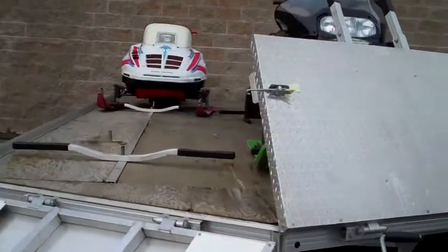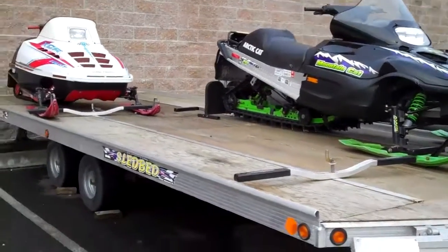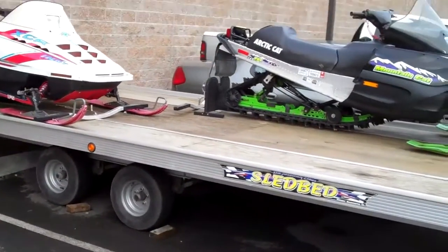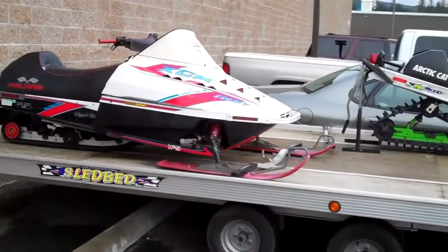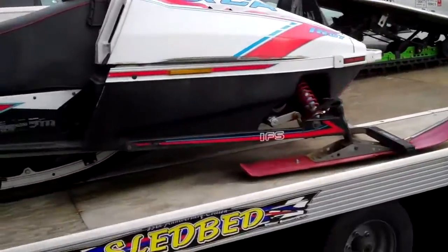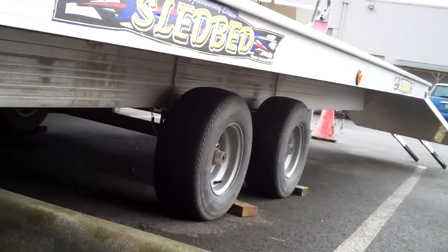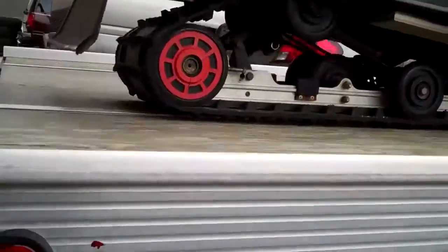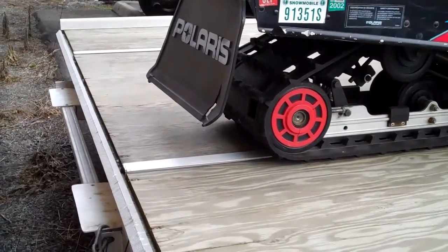That's the trailer. Deck's good and everything on it. And then this ramp — it pulls out from the back.